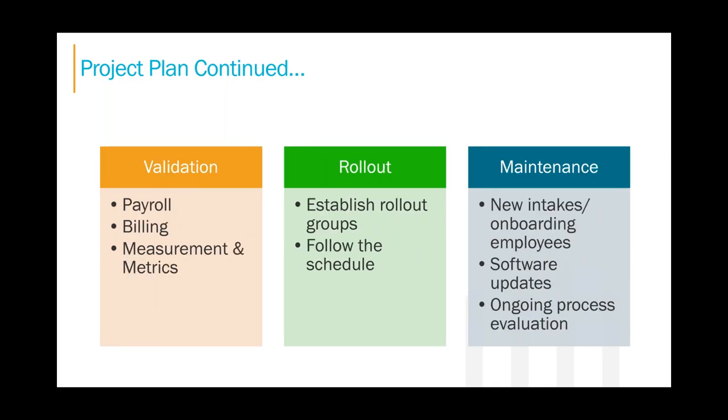Then we move into validation — important for all system processing. Is the payroll correct? We know how important it is for caregivers to get paid the correct amount and on time. Validate the new payroll process and compare it to your old one — is it what you'd expect to see? For billing, during any process change, do some checking right out of the gate by comparing to the previous system or doing spot checks. And metrics and measurement: you can only manage what you measure. What metrics are important to your agency?